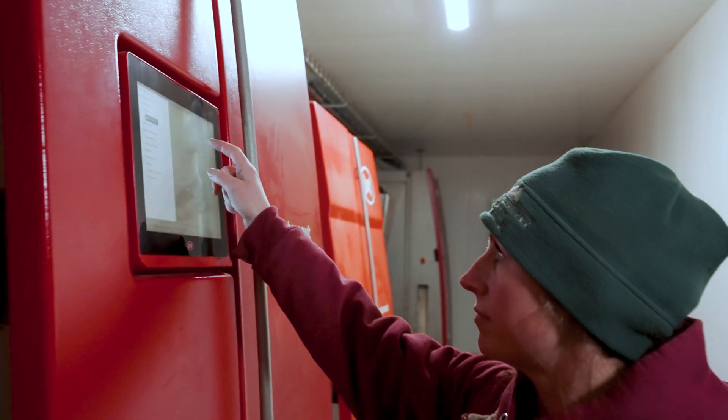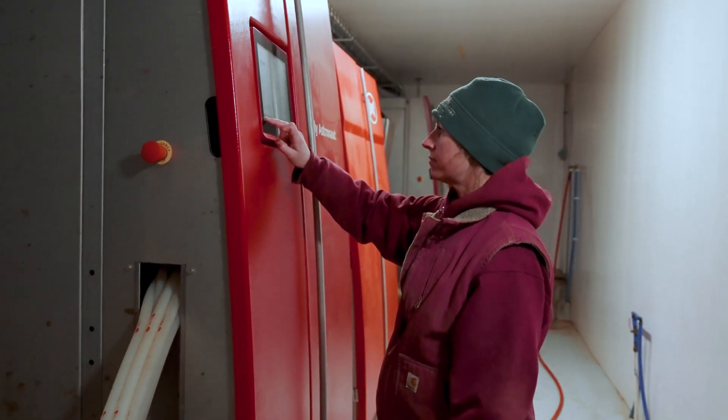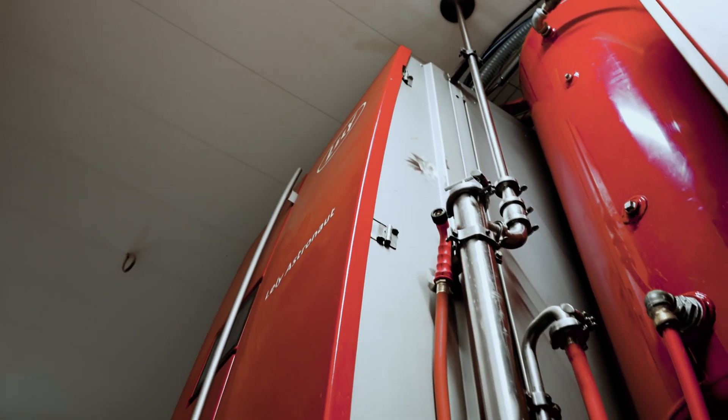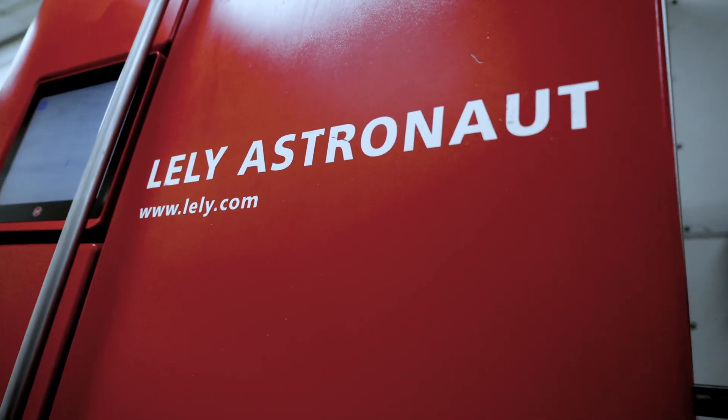Because we weren't building new facilities and we were retrofitting our current free stall barn, we didn't really have the option to max out new A5 robots with the number of cows. So from a cash flow standpoint, it made sense to look at the certified pre-owned A4s instead.